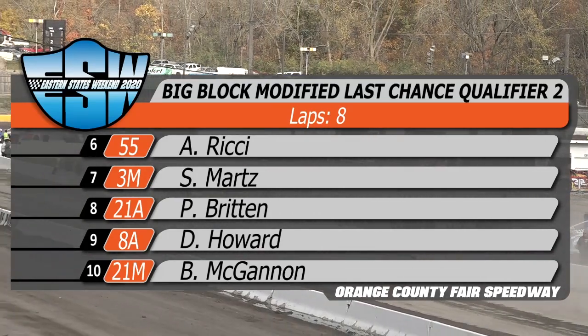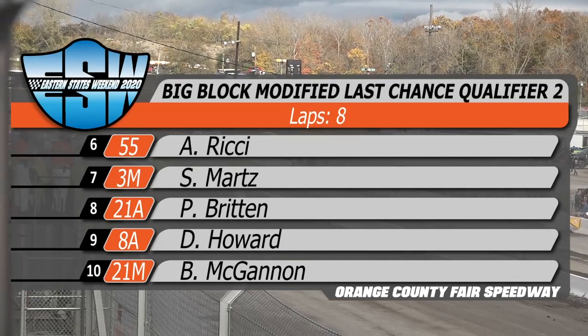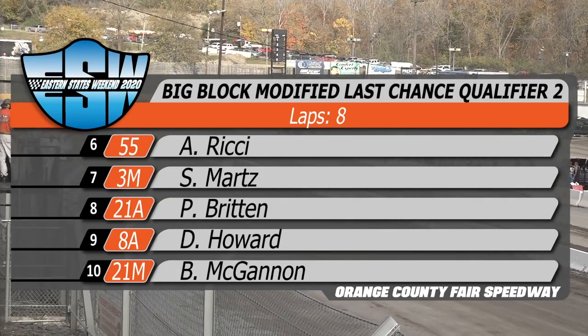To the right of Sammy Martz, from Brisbane, Australia, the 21A car, Batman Peter Britton. Fifth row, spot number nine from Oli, Dwayne Howard — the Allsdorf Farms number 8A car. Alongside him is spot 10, Big Brother Bob McGannin, car number 21.